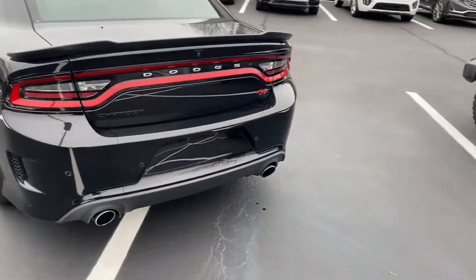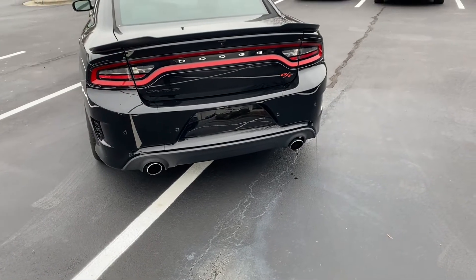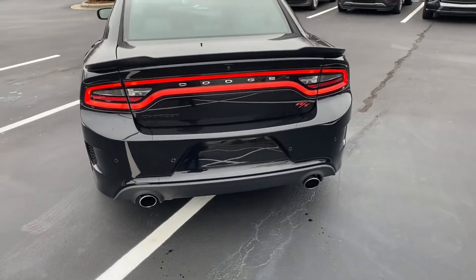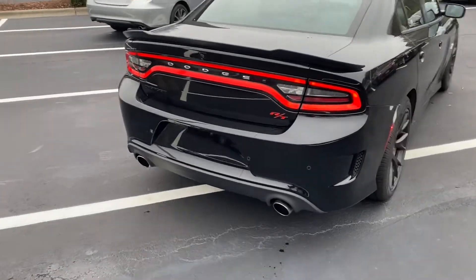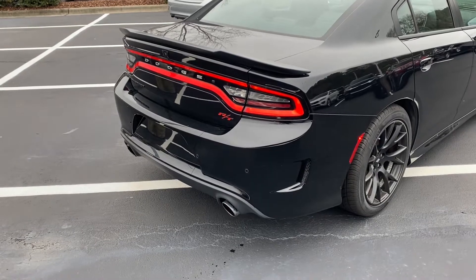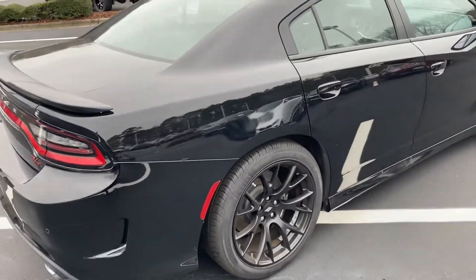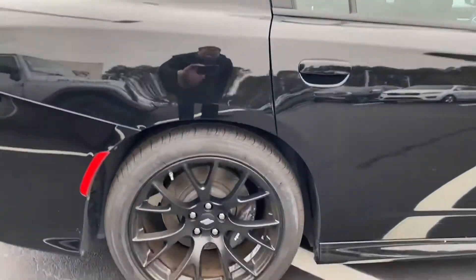This does have factory remote start — sounds awesome. Factory remote start is a great feature on those cold or warm mornings when you want to get the climate control system going so the cab is comfortable when you get in it.